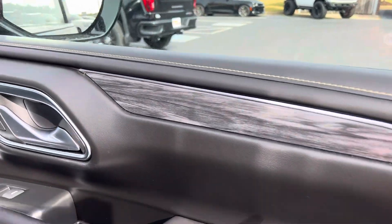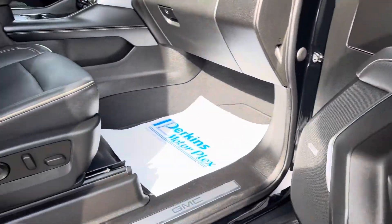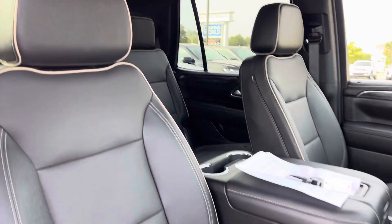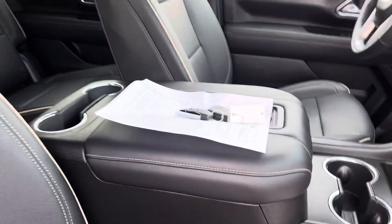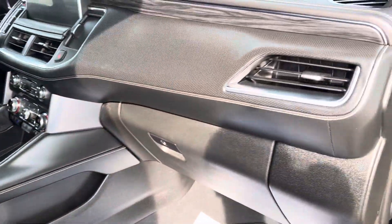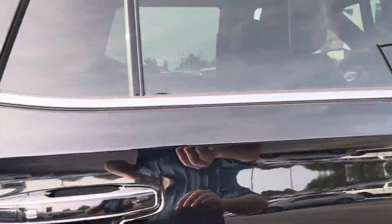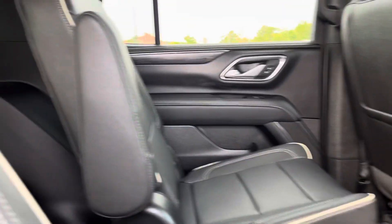Coming into the interior, you've got a gray wood grain trim — super elegant and gorgeous. You've got Bose audio. Honestly, if I had to describe it, it's a Denali without the Denali price tag. You've still got the premium leather stitching and the piping all the way around. This has both keys with keyless entry, push-button start, and remote start. The dash is in perfect shape — I love what they did with all the details.